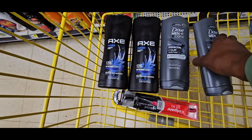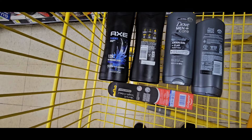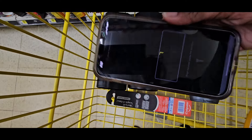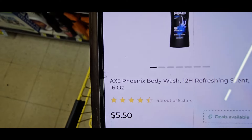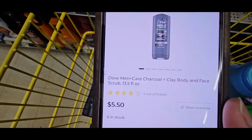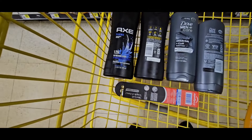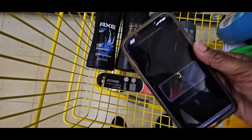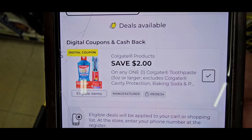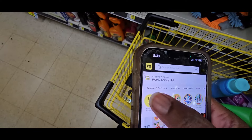Now we're going to scan so we can see the coupons. I did take a screenshot of the coupon because the Dollar General app is not cooperating this time. When we scan, we see the Axe is $5.50 and they have a $5 coupon. The Dove is $5.50 and you have another $5 coupon. These coupons are not expiring yet, so you can mix and match and save. The Colgate toothbrush is $3.35 and you have a $2 coupon off of one.